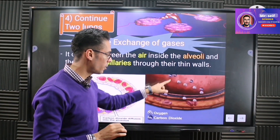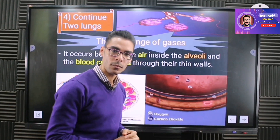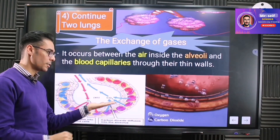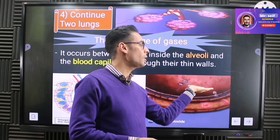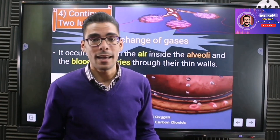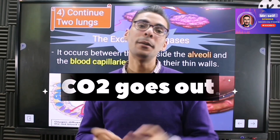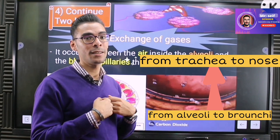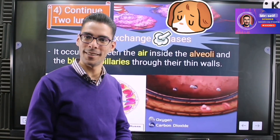The oxygen moves from the alveoli into the bloodstream. At the same time, carbon dioxide — a gas already carried by the blood — leaves the blood and is expelled out. So oxygen goes in and carbon dioxide goes out: this is gas exchange happening in the alveoli. The carbon dioxide then travels back through the bronchioles, bronchi, trachea, pharynx, nose, and out of the body.